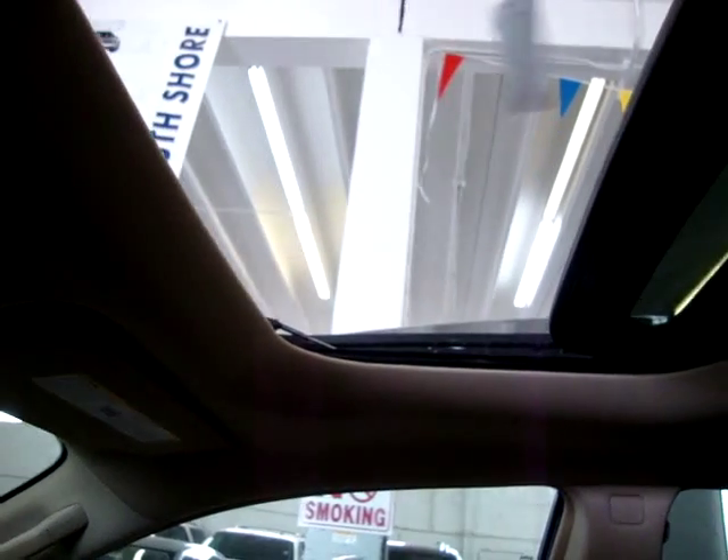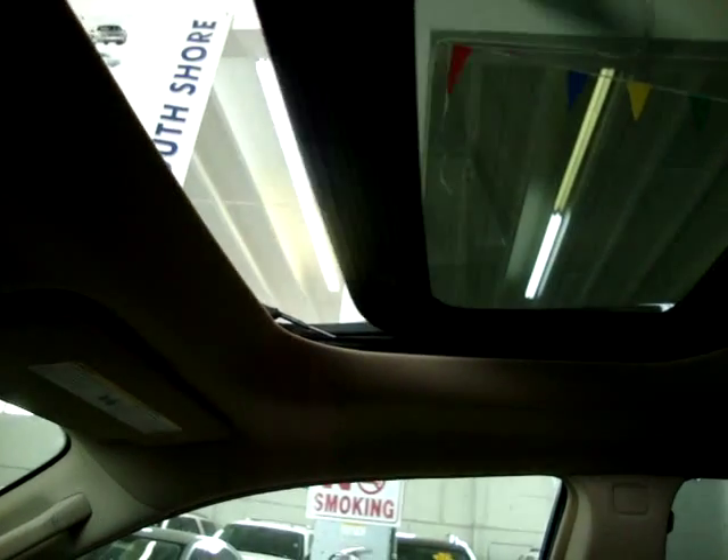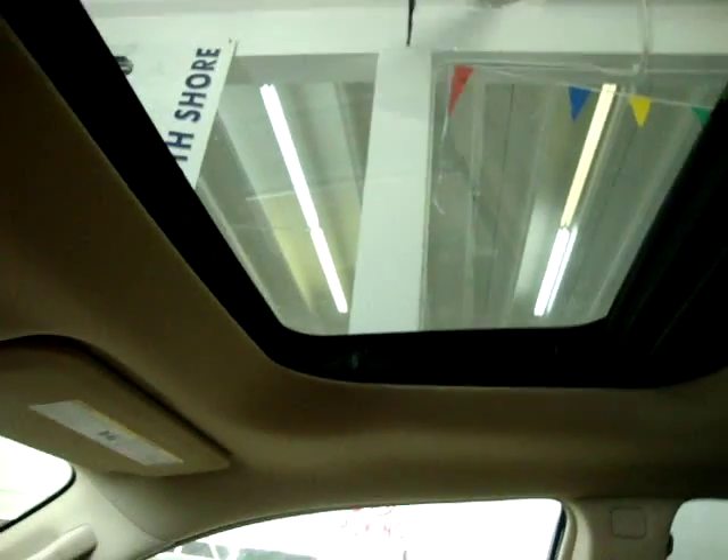Let's go ahead and open the moonroof. It's a one-touch — you don't have to hold the button. Same thing for close. Then you've got the shade here to block out the sun. In the back we have a power shade as well.